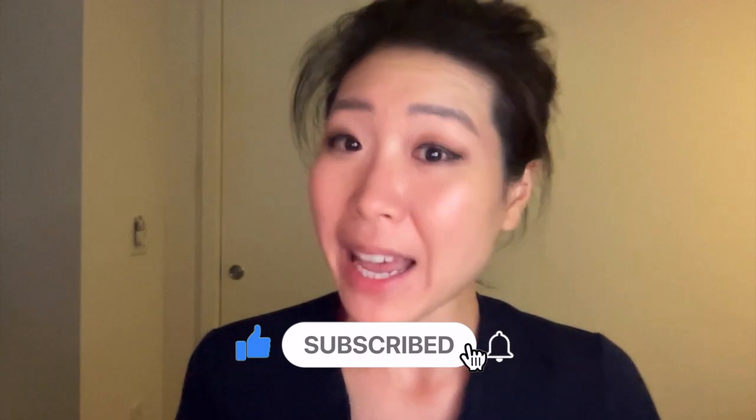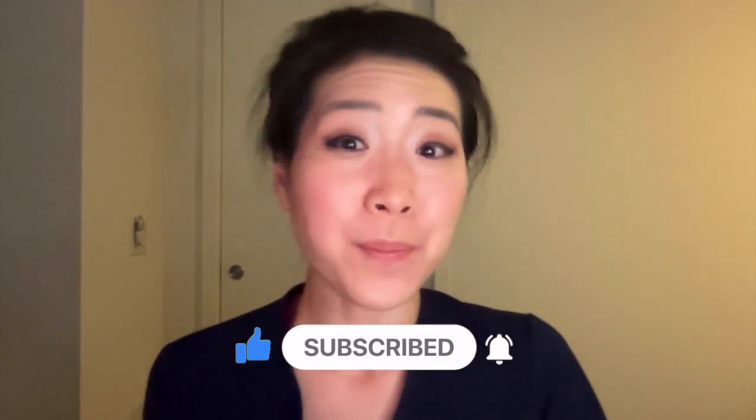Anyways, I thought you might want to know, but try not to have too many nightmares about this. Remember to like and subscribe, and I'll see you in my next video. Bye!